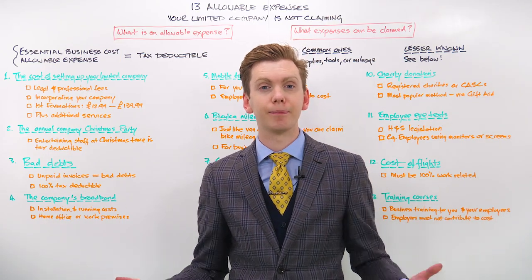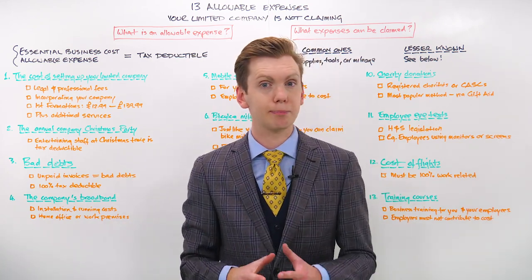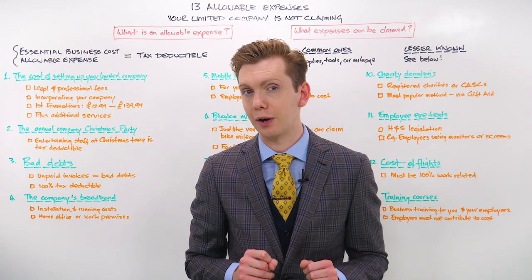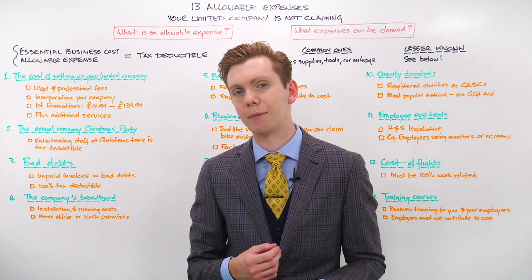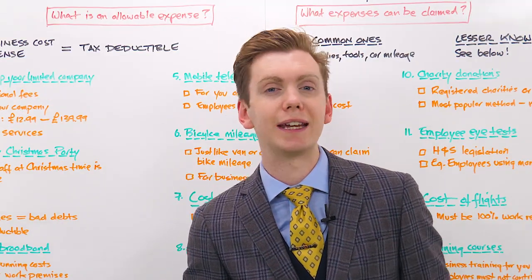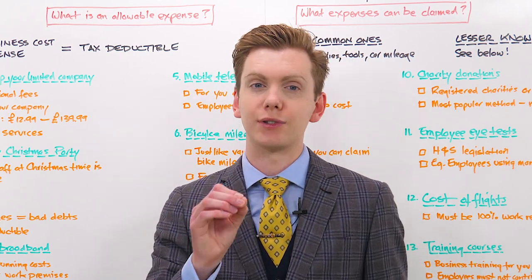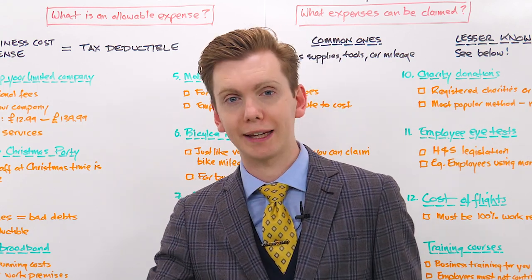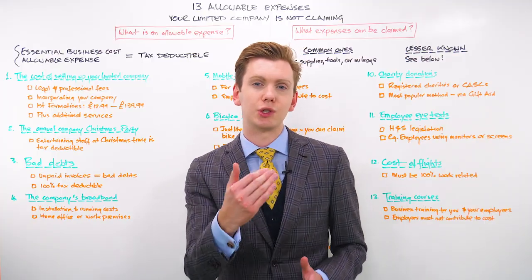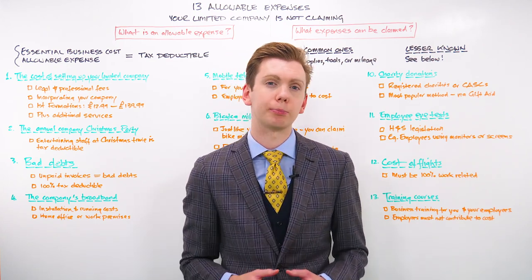And that is it. Today we have covered 13 allowable business expenses that you can and should be claiming for your company on its company tax returns. These are all definitely worth exploring and you will honestly be surprised by how much these deductions can lower your company's tax bill. But remember, HMRC introduces new rules and exemptions around expenses every once in a while, so you should consult HMRC or with an accountant beforehand when preparing to claim. There are loads of ways to legitimately reduce your company tax burden, but when in doubt, always consult a professional.